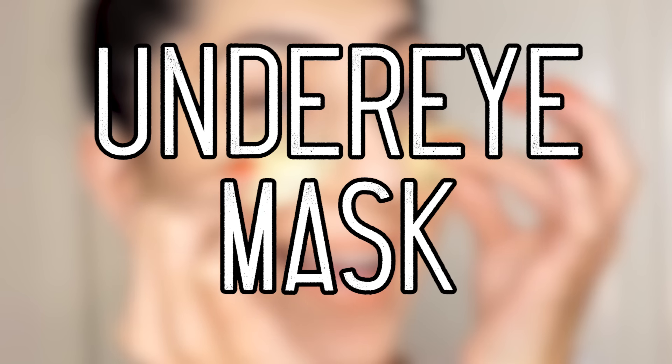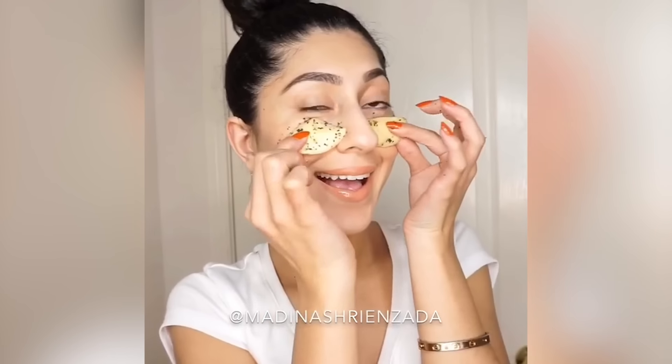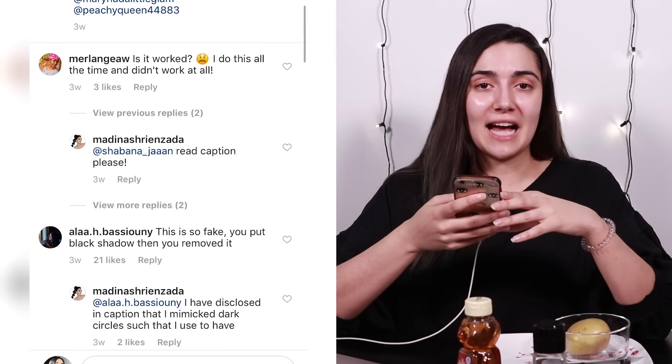For our second hack, we're gonna go in for another lightening treatment, except this time instead of being for your underarms, it's for your under-eyes. So this is a video by Medina Shrianzada. She basically pops up and she has very exaggerated dark circles — they look pretty fake, like maybe she just put a lot of eyeshadow underneath her eye. Then she skins and cuts up a potato, puts some honey and black pepper on the slices, and puts them under her eye for five minutes. When she lifts them off, the dark circles are gone, as well as the eyeshadow. Let's try it.